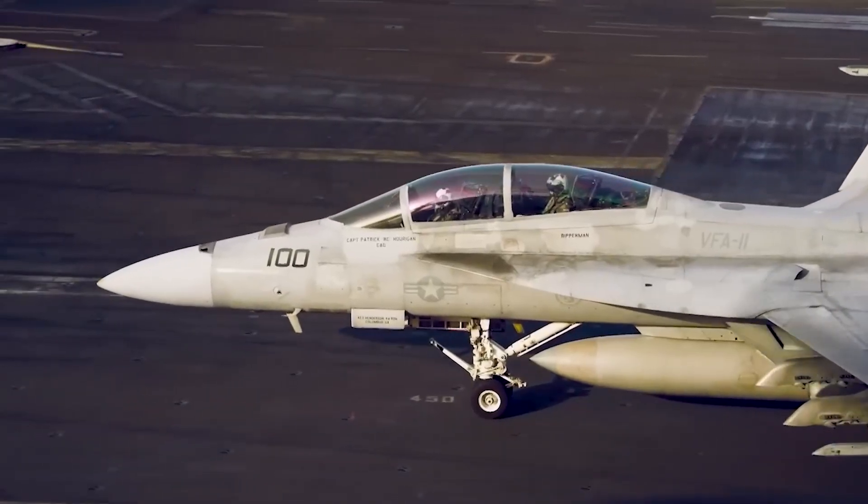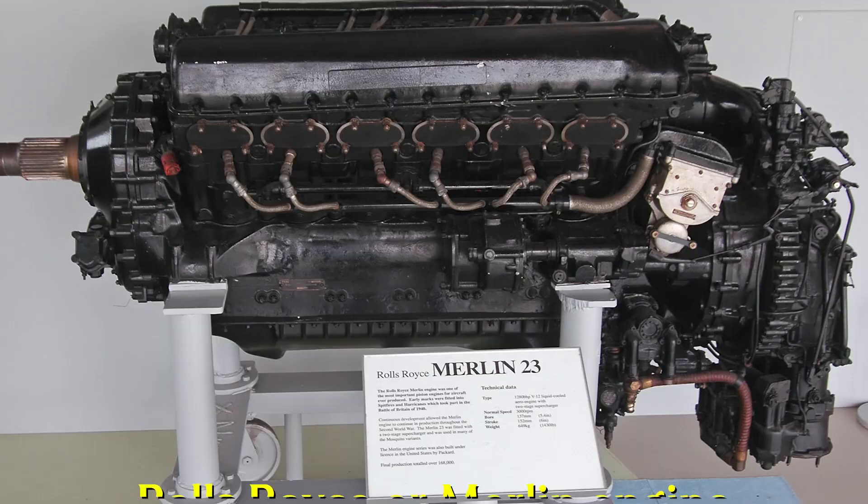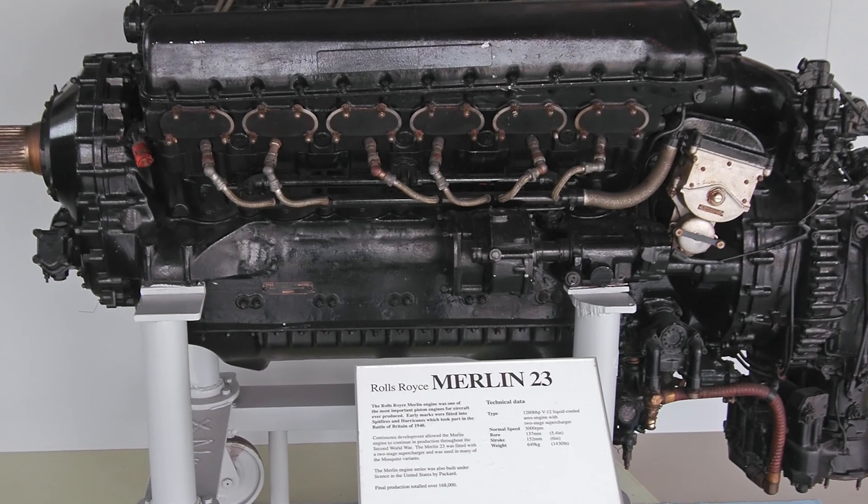About 3,000 hours were spent in this aircraft — one of my first genuine loves. It is just a part of me, a part of my identity. When I see this aircraft I can't help but smile. The Rolls-Royce Merlin engine, as well as the elegant lines of the aircraft, make me happy.